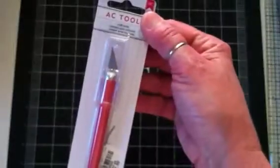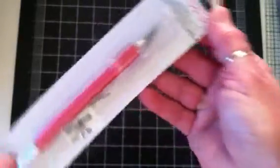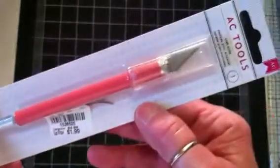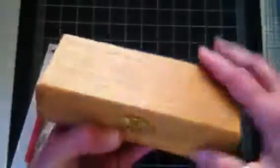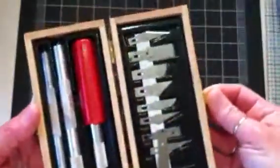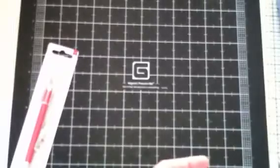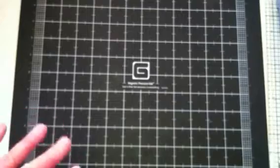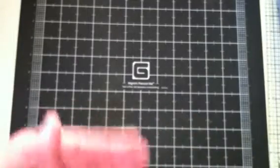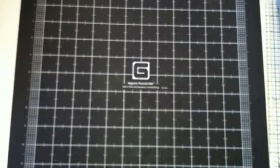I also found a craft knife by American Crafts for only $1.99. I thought I'd give it a shot. I already have a set, but this will be handier — I won't have to get the whole box out. That's my thought.